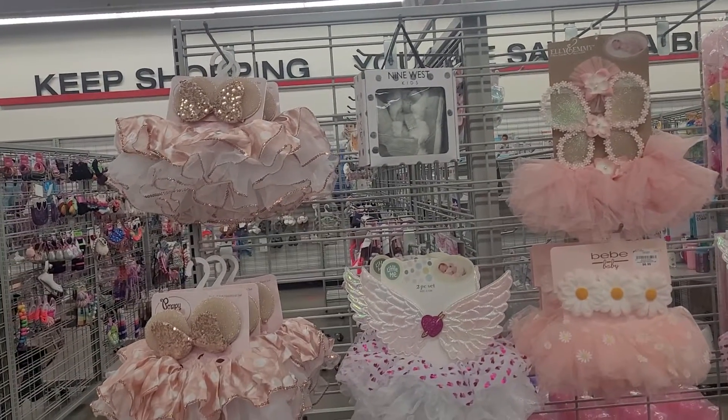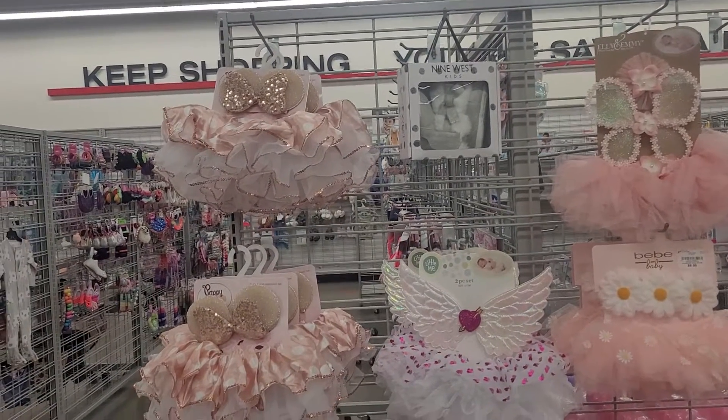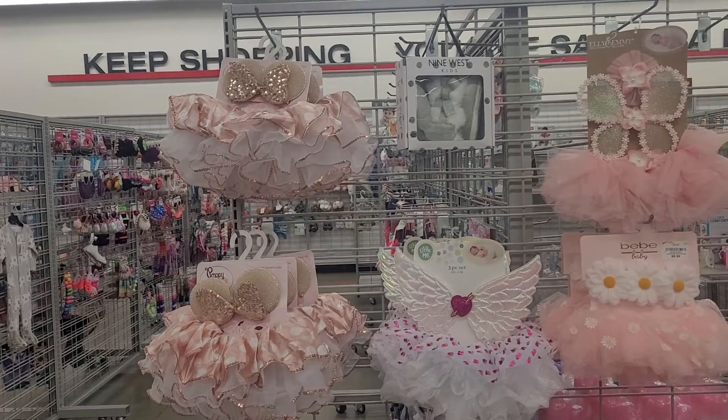Hi guys, welcome back to my channel. Today I am at Burlington and I will be showing you some of these cute little newborn items that they have here.